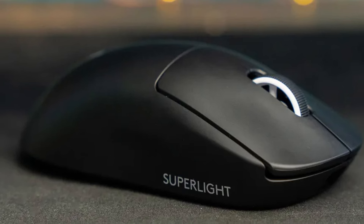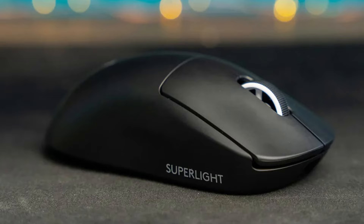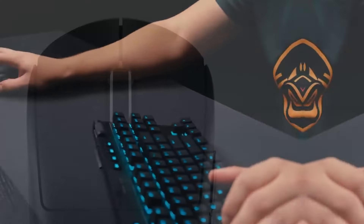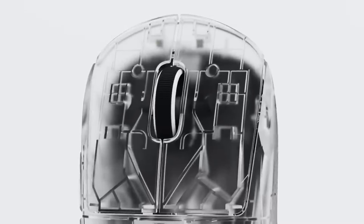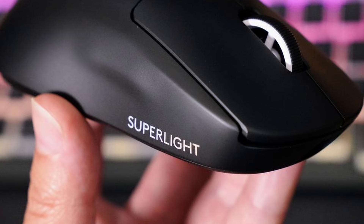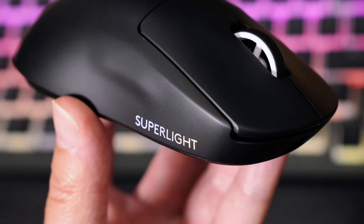Sensor Supreme: a champion's weapon needs a flawless heart. The G Pro X Superlight boasts the Hero 25K sensor — Logitech's most advanced sensor yet. With sub-micron precision tracking and unmatched responsiveness, this sensor tracks your every movement with pinpoint accuracy. Flick shots, battlefield navigation, pixel-perfect aiming — the Hero 25K sensor translates your in-game actions with unparalleled fidelity.